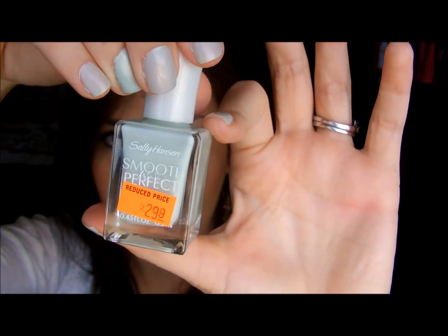On my nails today I have Sally Hansen Smooth Imperfect in a coral shade — looks like that. The sticker says $2.99 but I got it about a month and a half ago when Walgreens had marked them down to $1.29. I like it, I think it's cute. I put it on yesterday.